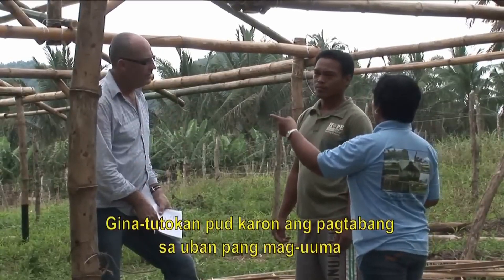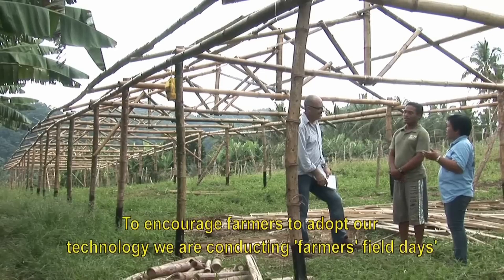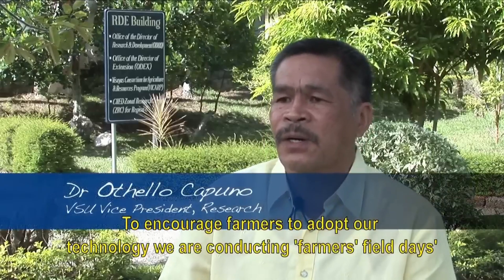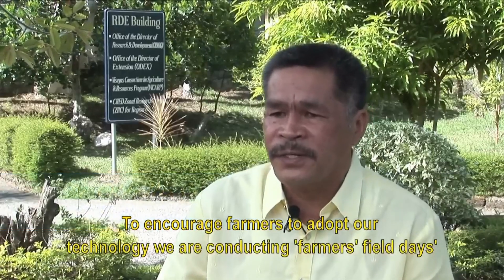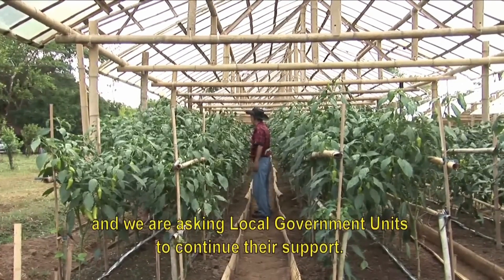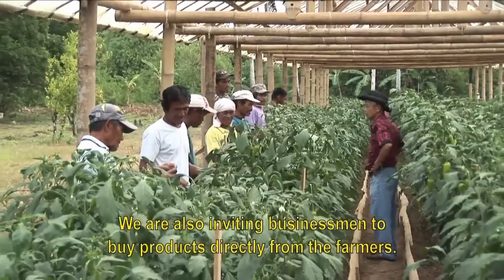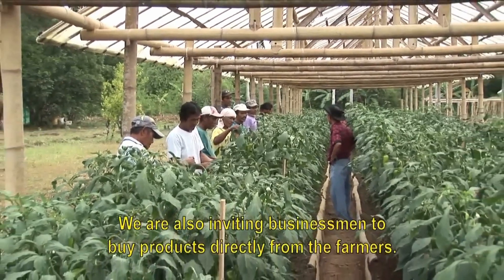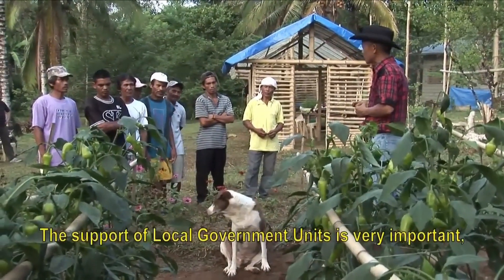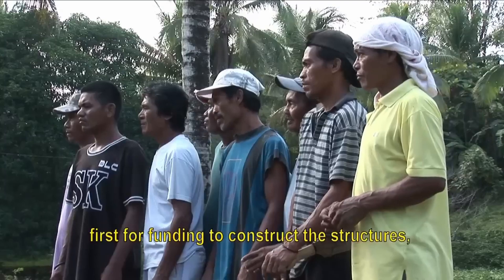The project team is now also focused on encouraging more farmers to set up their own protected cropping systems. We need to invite local government units to continue their support, and engage in negotiations to market our own products. The support of local government units is important for our protected structures.